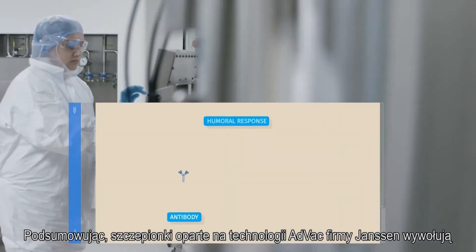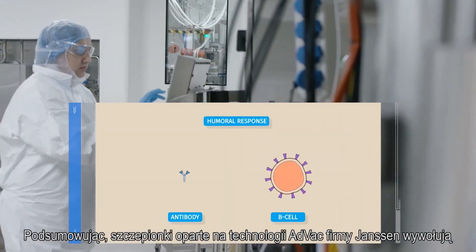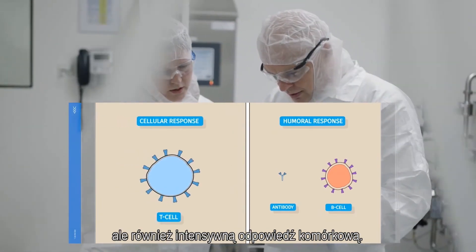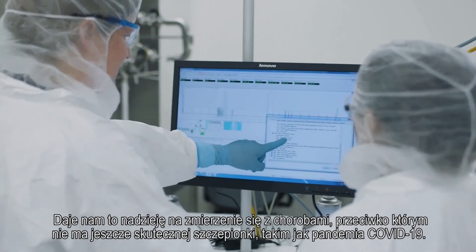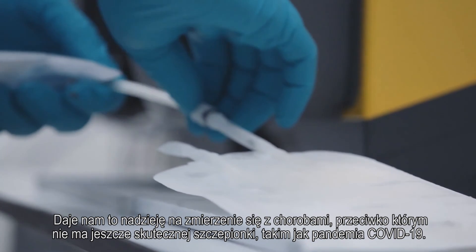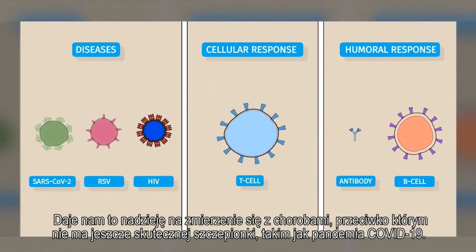In short, vaccines based on Janssen's AdVac technology induce not only a long-lasting humoral response, but also a robust cellular response. This encourages us to target diseases for which no effective vaccine is available yet, including tackling the COVID-19 pandemic.